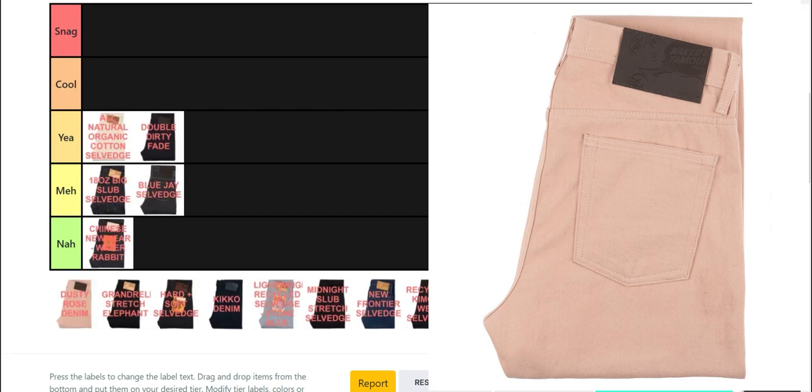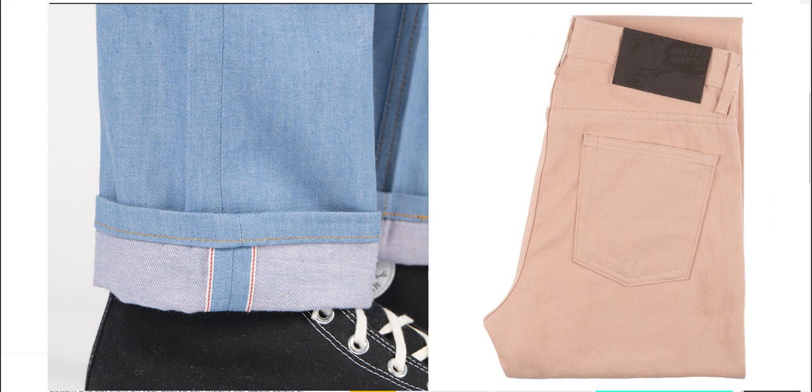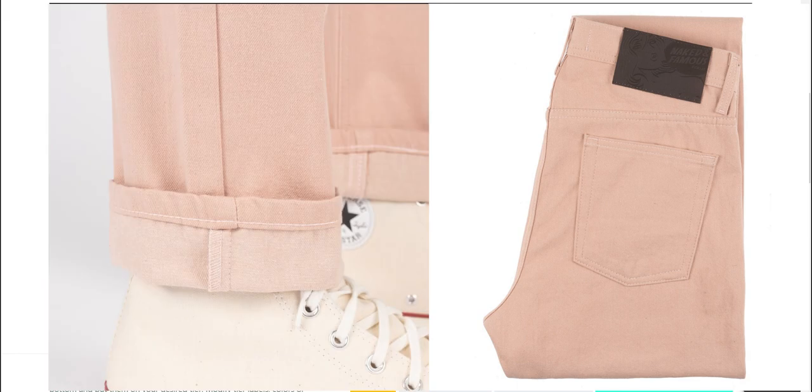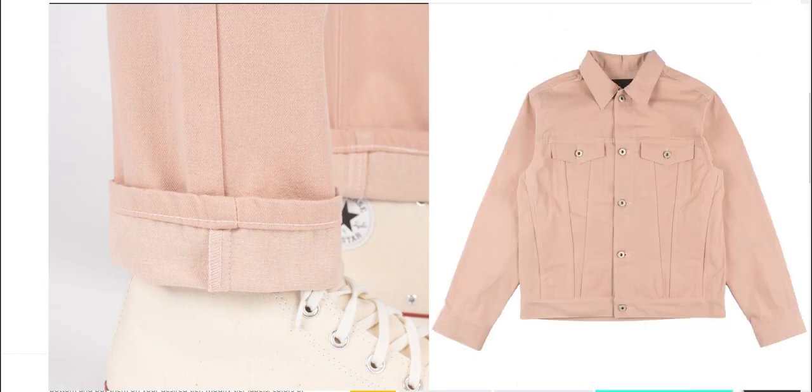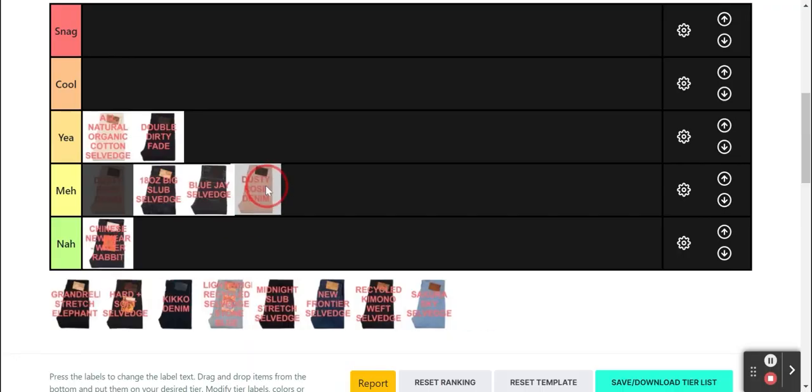Next, the Dusty Rose denim — basically jeans in pastel pink form. It's got those preppy ivy connotations. Somehow blue warp and pastel pink weft is an awesome combo, as you'll see in the Sakura Sky Selvage later. But when it becomes full-on pastel pink jeans like these, I could never pull them off, though I probably could in a trucker jacket form. Since we're talking about uniqueness, I'll put this in the meh tier — they're just coloured jeans.